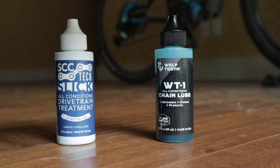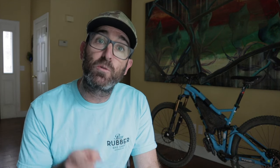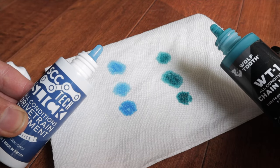Before I dig in, let's clear an elephant from the room. Are there any differences between WT1 and SCC's Slick product? I confirmed with both Wolf Tooth and SCC that the formula used in both products is absolutely identical. The only difference is the color — SCC is a true blue and WT1 is more of a green. It's also worth noting that the Wolf Tooth version includes a ball bearing in the bottle. Does it help mix the liquid better? I don't know, but it sure has that fun spray paint vibe.